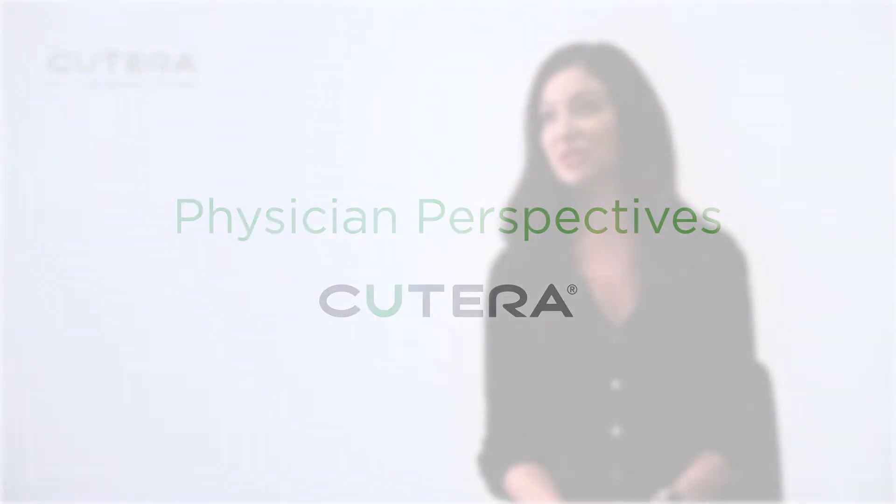The XLV — I feel it's a game changer in any practice. I absolutely love the XLV. It is great, especially me being in a dermatology practice. I feel it's great for all practices, but with a dermatology practice, you've got patients that come in with a wide array of vascular things or pigmentation.